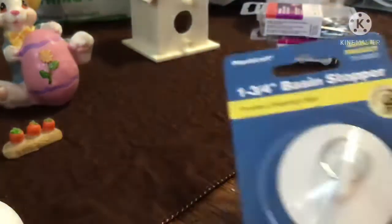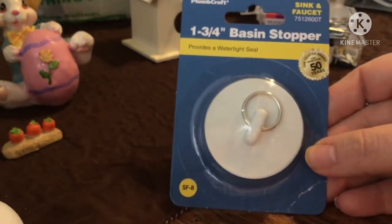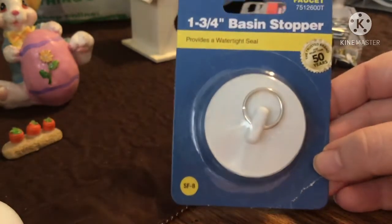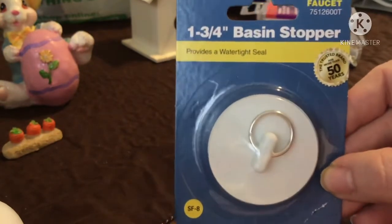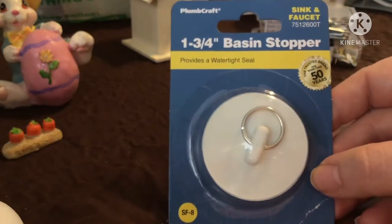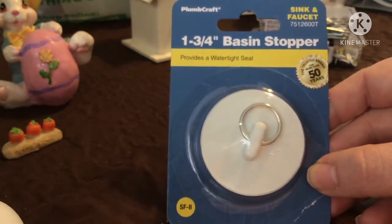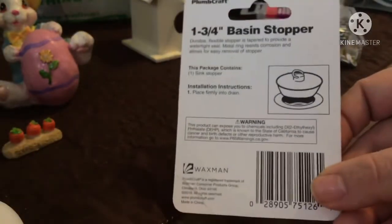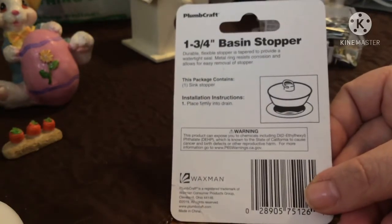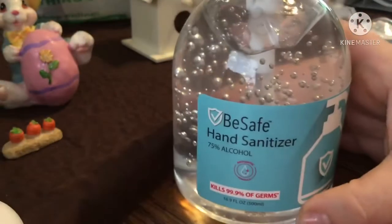We needed some tub stoppers. We got a couple because we're trying to figure out which one fits our boys' bathroom — it's a garden tub and it's hard to find a plug for it. We got this one and a smaller one; the smaller one fits better so we'll keep this larger one in reserve. This is the one and three-fourths size. It says sink and faucet and provides a watertight seal. Both were about a dollar and 29 cents each.